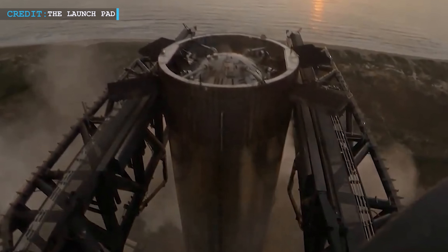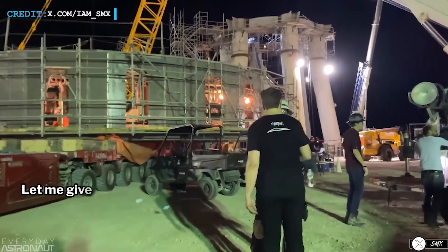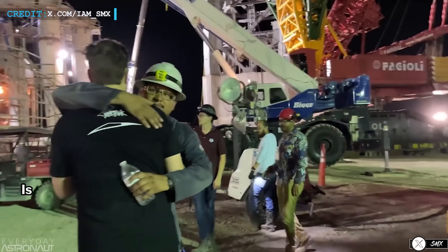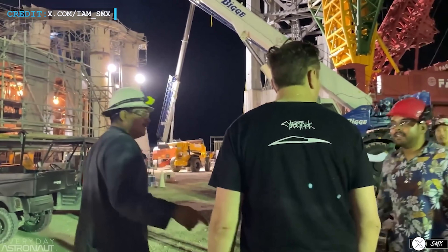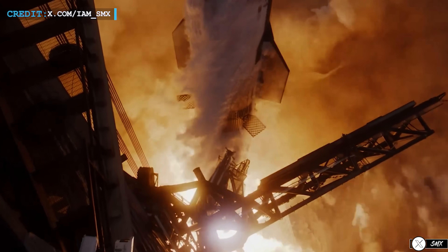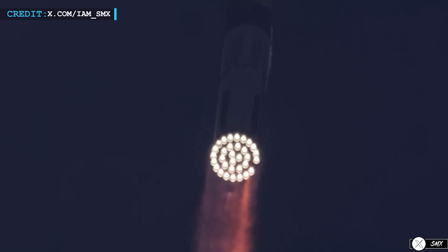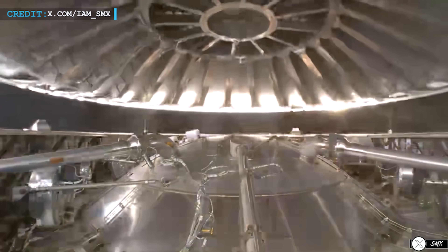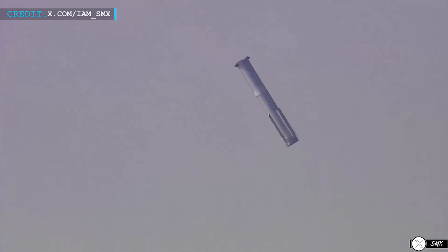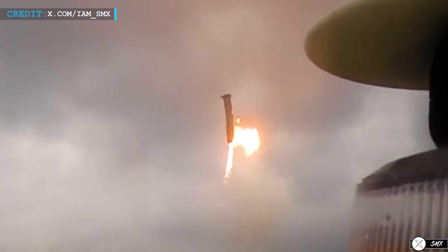This moment shows us just how much every second counts in the space business — one small mistake could have turned an incredible achievement into a high-profile failure. Looking forward, Musk and the team are already discussing improvements for Starship before its next flight, Flight 6. No public timeline or specific mission details have been released, but the call made it clear that SpaceX engineers are working tirelessly to analyze every moment of Flight 5. Each identified improvement will bring them one step closer to launching again, learning from both their successes and close calls.